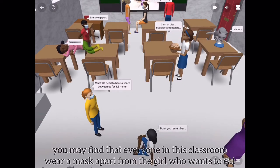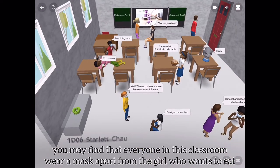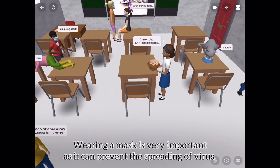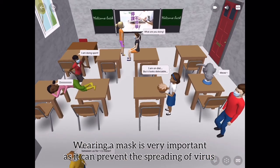By the way, we may find that everyone in this classroom wears a mask, apart from the girl who wants to eat. Wearing a mask is very important as it can prevent the spreading of virus.